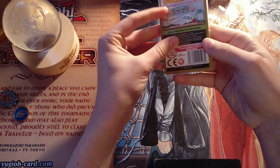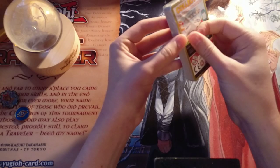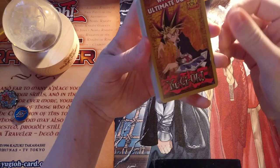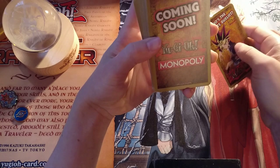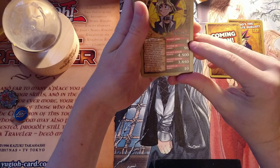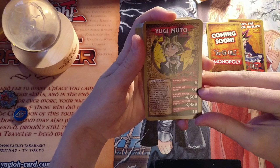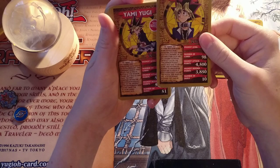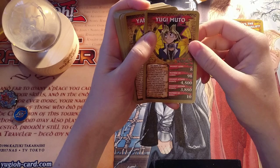Then we have Top Trumps. I don't know much about these — I assume they are based on the original series, because that would make sense. I'm expecting to see characters like Yugi Moto. It says 'Who is the Ultimate Duelist?' on the box. We have Yugi Moto: his highest level is 8, number of cards 98, highest attack points 4,500, highest defense 3,850, number of duels 10. Trying to think what has the 3,850 defense — I'm not actually sure on that.